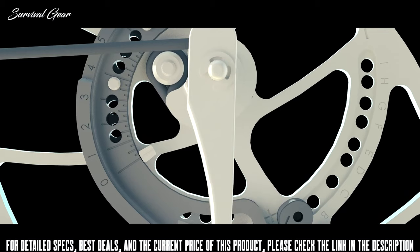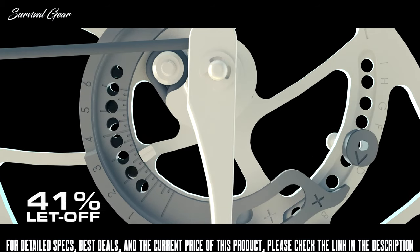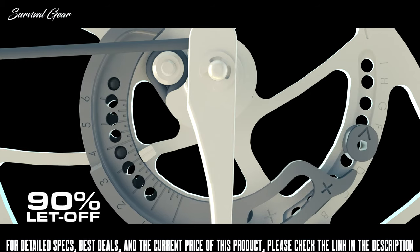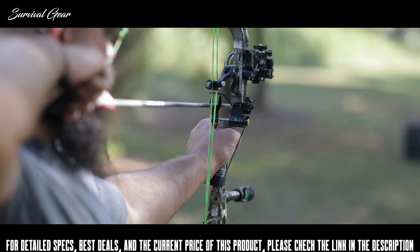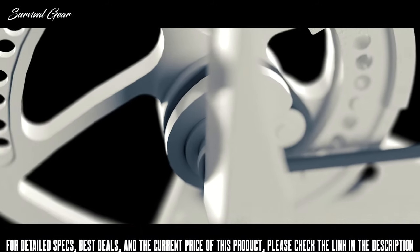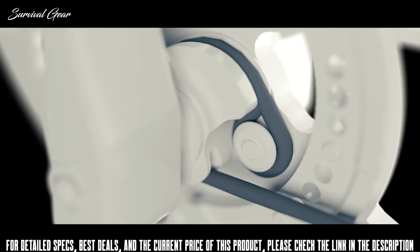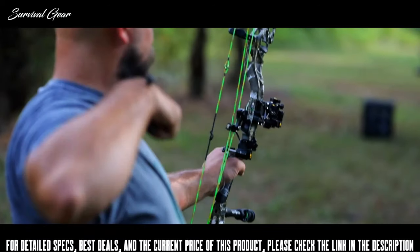This innovative technology allows let-off customization to four different positions — 75%, 80%, 85%, or 90% — without sacrificing performance. Comfortably hold at full draw, no matter how long it takes your prey to come into sight. Representing equalized kinetic orientation, Echo Cam technology eliminates cam lean through the entire rotation for consistently accurate arrow flight, shot after shot, release after release.